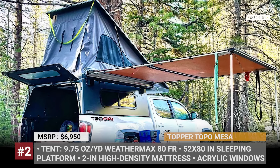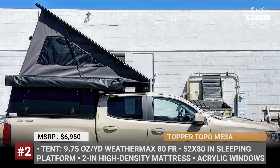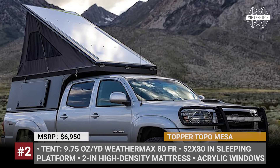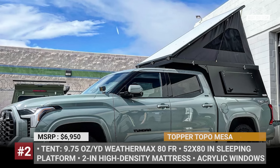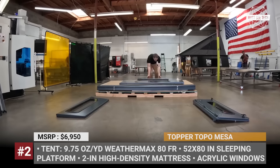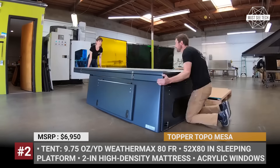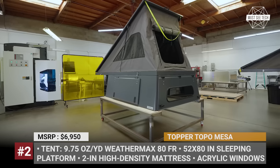The sleeping platform has 52 by 80 inch dimensions with a 2-inch high-density mattress, conveniently concealed by a WeatherMax 80FR tent. You can travel to California to get your Mesa installed on a pickup, but the wait is longer. There is a more hassle-free option: if you order a flat pack, after three months of lead time, the camper will be placed on a pallet and shipped in five major components that are easily assembled at home — all it takes is bolting four lower panels together and installing an RTT on top.